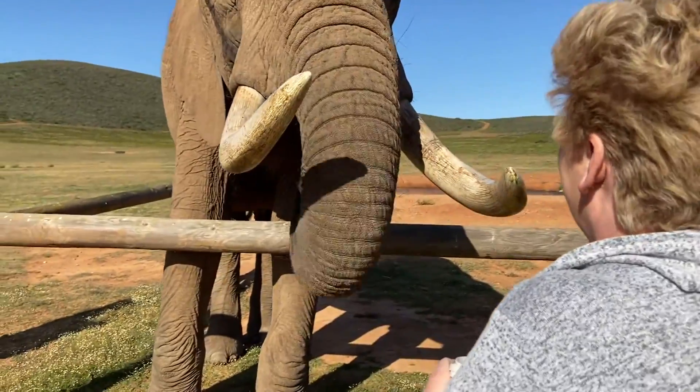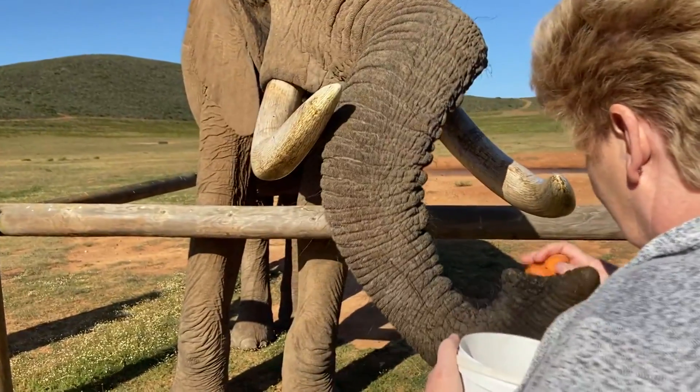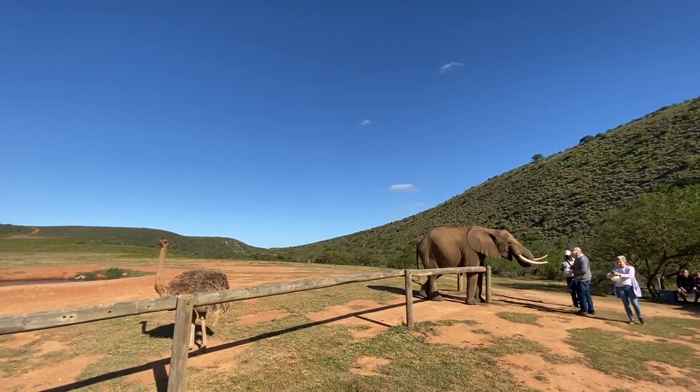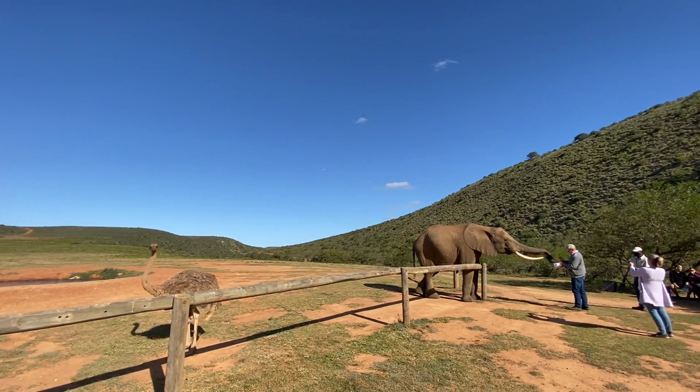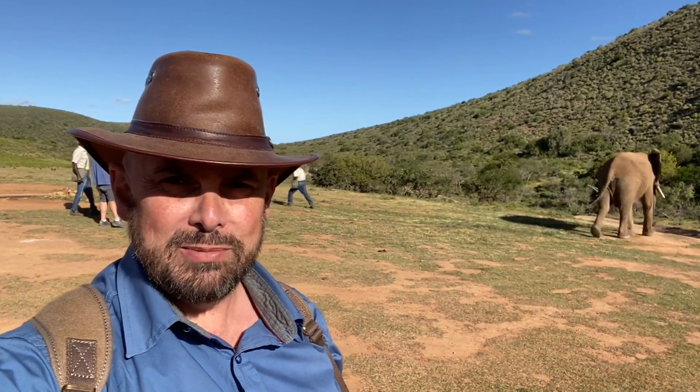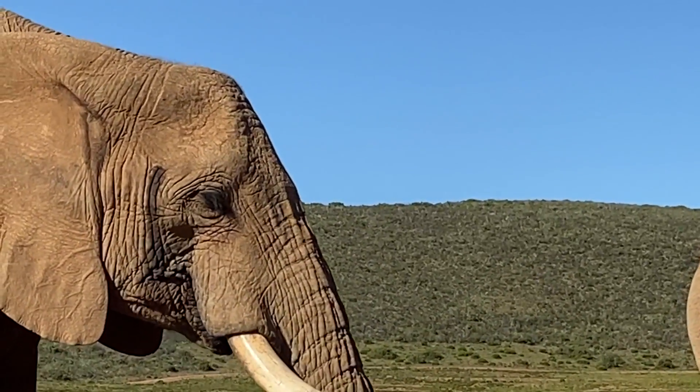The average age of an elephant is about 60 years old. The big one here is about 27 years old and will be fully matured at 35 — they are far away from fully grown and they're humongous. They've got six sets of molars and every 10 years they lose them all and get new ones, which will also determine how old they're going to get.